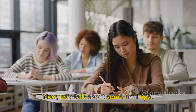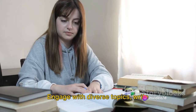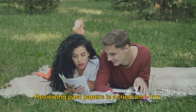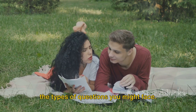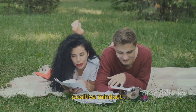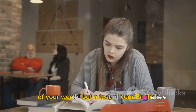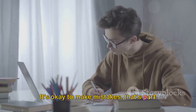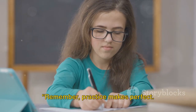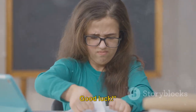Now let's talk about some final tips. Practice, as we've said, is paramount. Engage with diverse topics, write regularly, and seek feedback. Reviewing past papers is a tried and true method to understand the exam pattern and the types of questions you might face. But above all, maintain a calm and positive mindset. The IELTS writing test is not a measure of your worth, but a test of your English language skills. It's okay to make mistakes — that's part of the learning process. Remember, practice makes perfect. With the right approach and consistent effort, you can ace IELTS writing. Good luck.